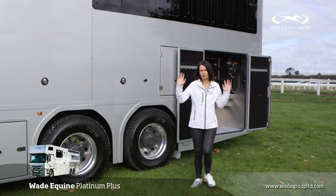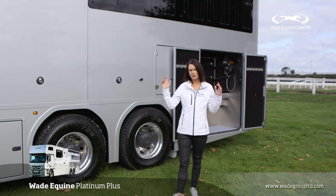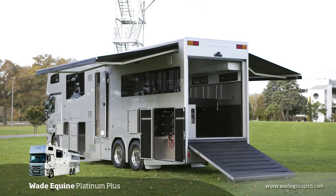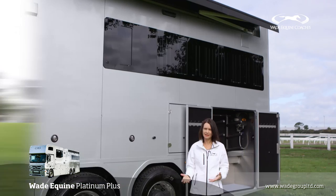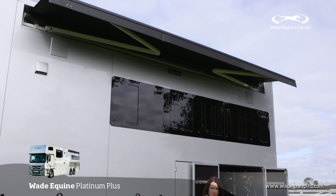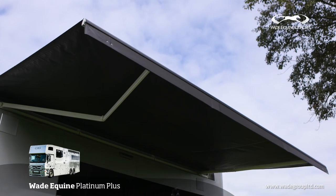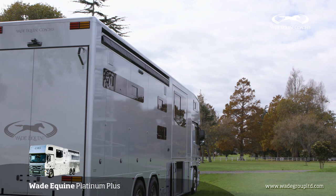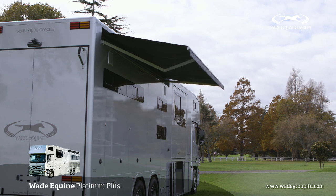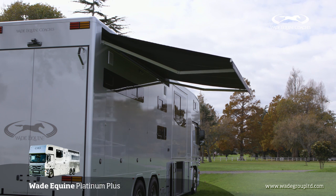We also have our awnings that are optional. On this particular truck we've got two six-metre awnings, one on both sides. This is great for entertaining, great for having a barbecue and drinks at the end of the day, and it also keeps the weather off the saddles. The awnings come with their own telescopic poles which make the awnings more secure, but aren't essential on a nice still day like today.